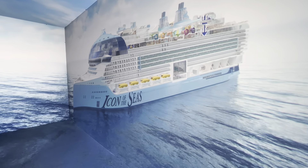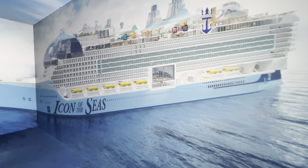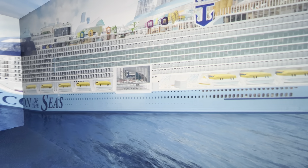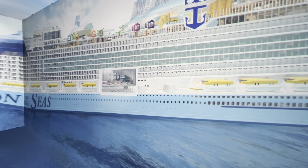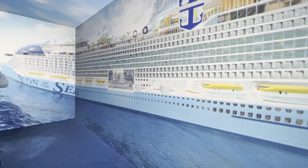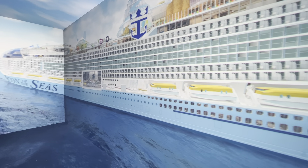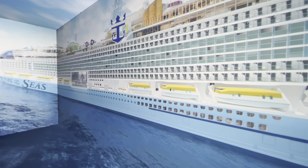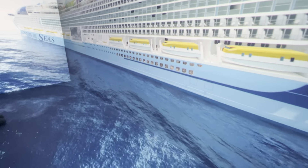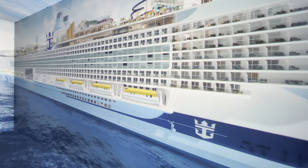Welcome to Icon of the Seas, the Icon of Vacations. Icon is the first in the new Icon class. There are 20 decks of adrenaline-pumping thrills, unrivaled ways to chill, amazing food, cutting-edge entertainment, and more ocean views and water experiences than ever before.